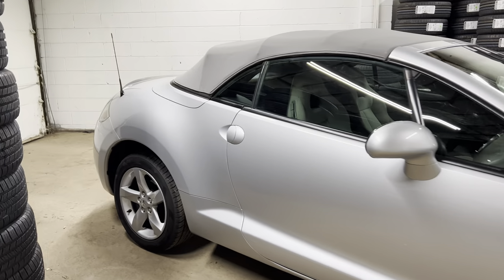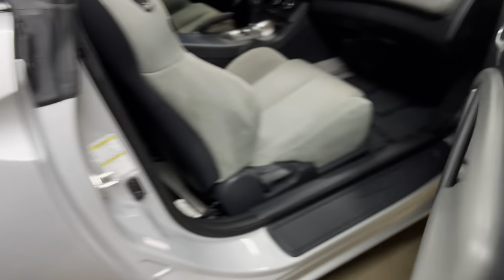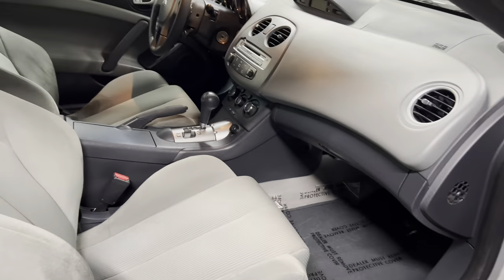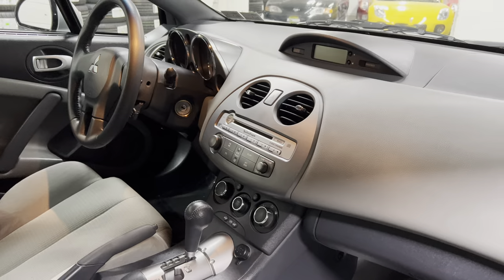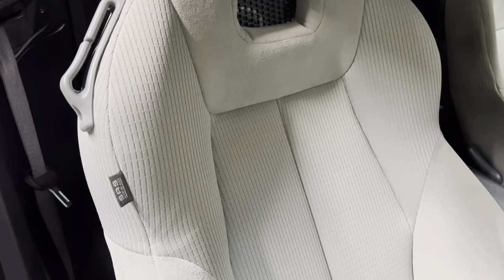With only 29,000 miles on it, you're going to have it for a while. Silver with a gray interior. It does have anti-lock brakes and side airbags, as well as power windows, power door locks, and power mirrors. Non-smoker, no odors, anything like that.